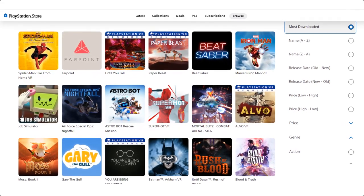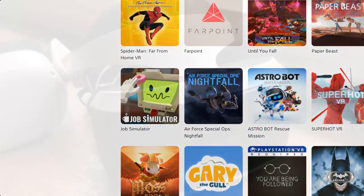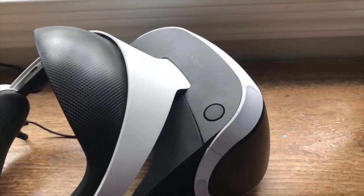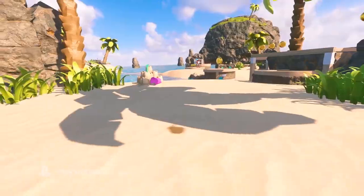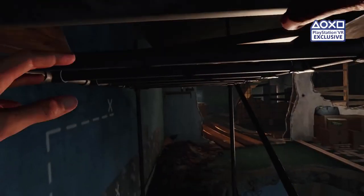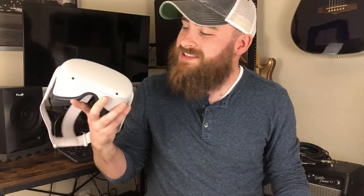Now let's move on to the reason you'd buy one of these headsets in the first place: the games. With the PSVR, most of the VR mainstays are here — Beat Saber, SuperHot, Job Simulator — but those can pretty much be played on any VR headset. What's more interesting is what games are exclusive to the PSVR. Astro Bot Rescue Mission is one of my favorite platformers of all time, VR or otherwise. Resident Evil 7 has a VR mode exclusive to the PSVR, and it's probably the scariest experience you can have in virtual reality. Blood and Truth is a criminally underrated shooter that gives Half-Life Alyx a run for its money. And unlike the Quest 2, PlayStation VR games can be purchased physically, which is pretty cool if you're a collector.